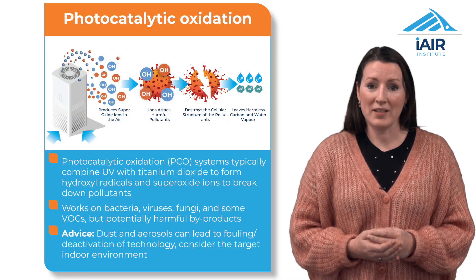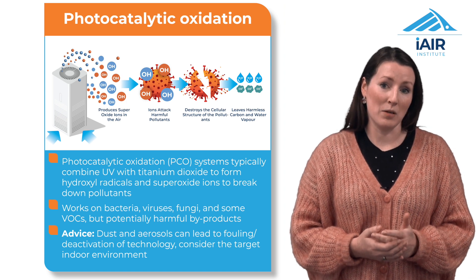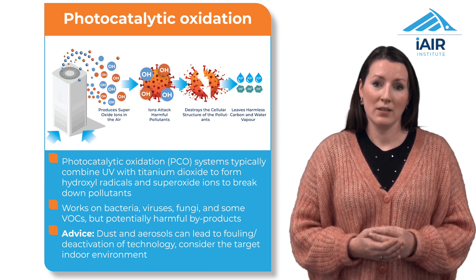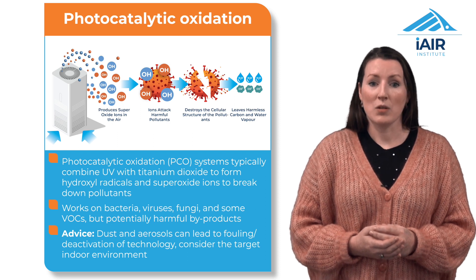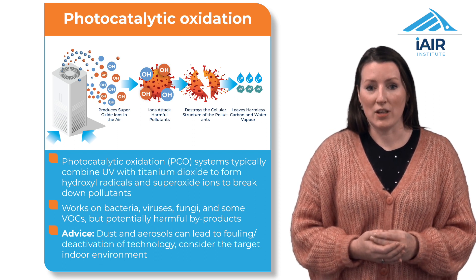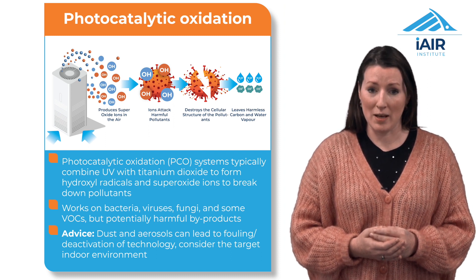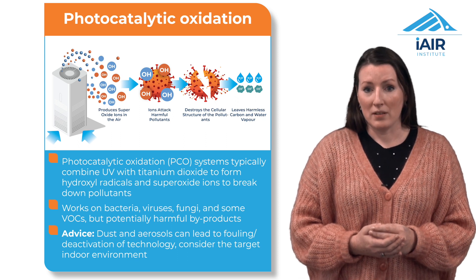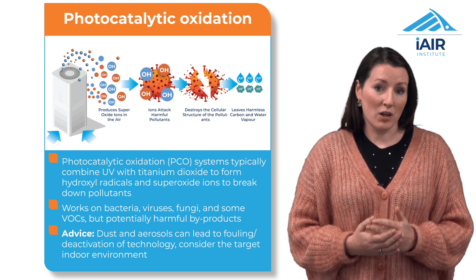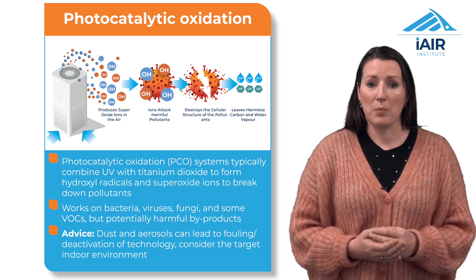Photocatalytic oxidation, or PCO, harnesses UV light and a catalyst such as titanium dioxide to break down pollutants. PCO is not a filtering technology and it doesn't trap particles, so it is sometimes coupled with other filtering technologies. While it can be very effective in eliminating biological contaminants, some devices may produce ozone and other harmful byproducts. However, there is still a lot of ongoing research in this area to further develop the potential of this approach to air purification.